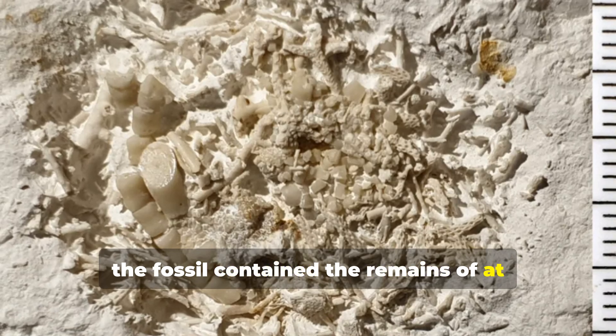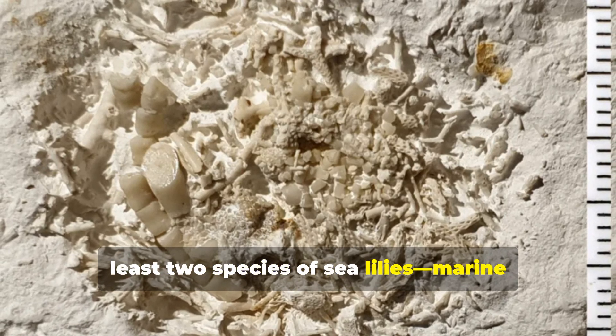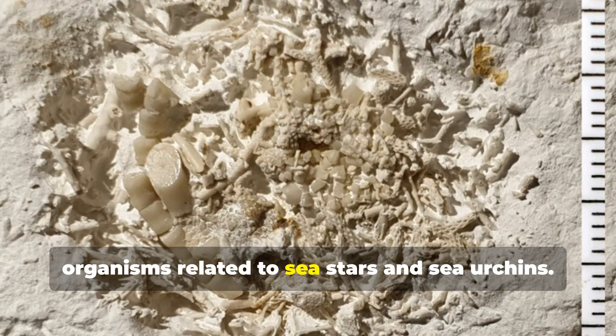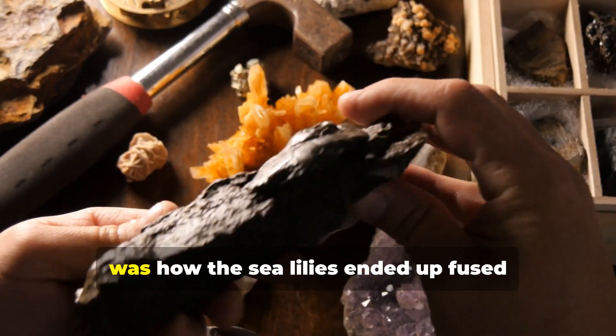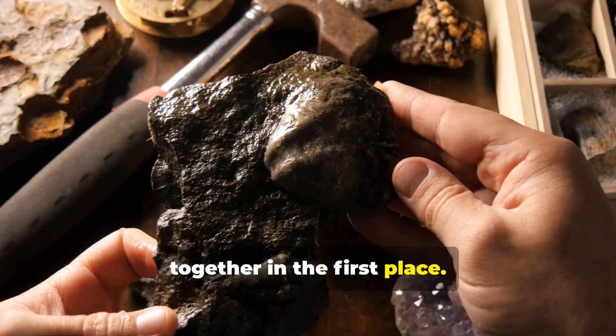The fossil contained the remains of at least two species of sea lilies, marine organisms related to sea stars and sea urchins. But what made this find truly remarkable was how the sea lilies ended up fused together in the first place.